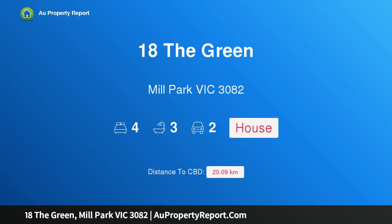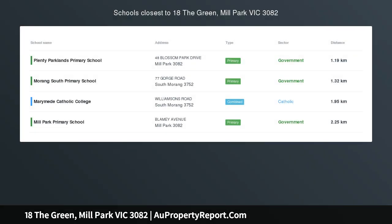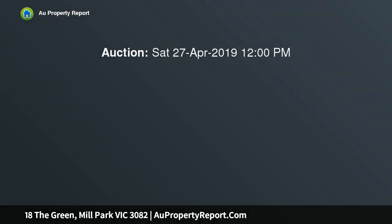Hi, I am glad to introduce Property 18 The Green, Mill Park Victoria, 3082, Rivergum location. Built by Lentini Homes, this picture-perfect residence is only a stone's throw from Westfield Shopping Centre and a South Morang train station.